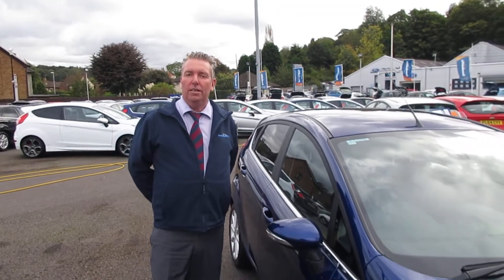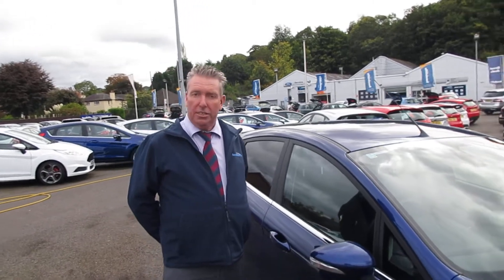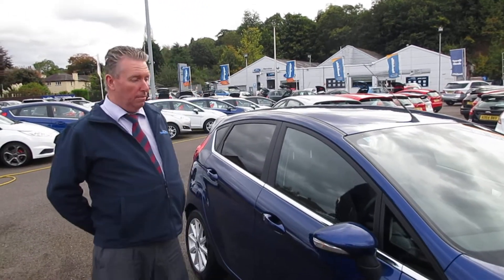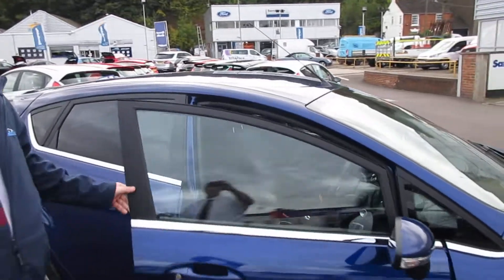Hello there and welcome to Sanded Cliff Staple Fund used cars. I'm here to show you today the Titanium Fiesta with a city pack, so it's got the electric folding mirrors and the privacy glass.